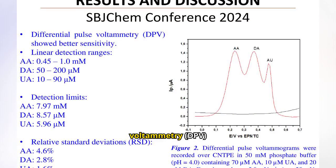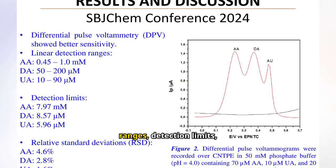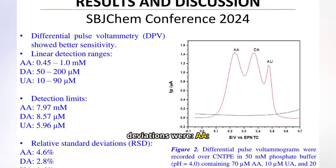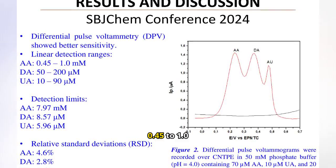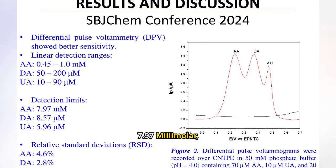Differential pulse voltammetry (DPV) provided even better sensitivity. The linear detection ranges, detection limits, and relative standard deviations were: for AA, 0.45–1.0 millimolar, detection limit 7.97 millimolar, RSD 4.6%.